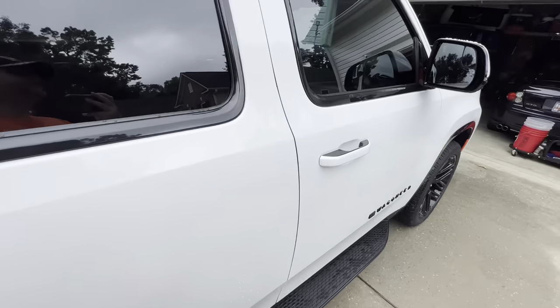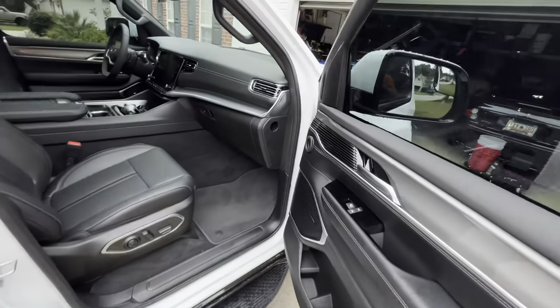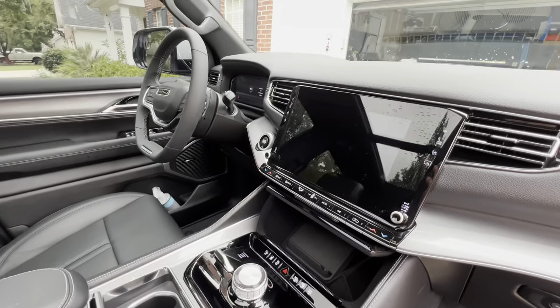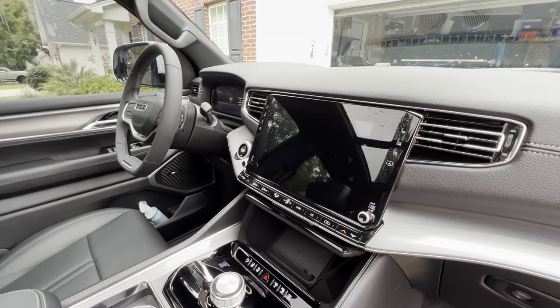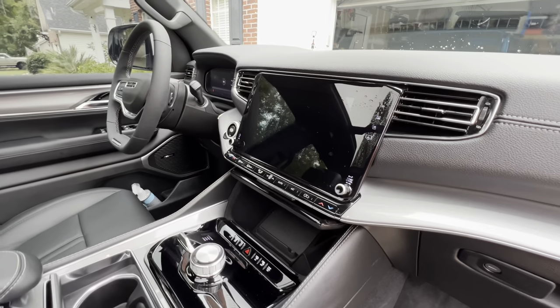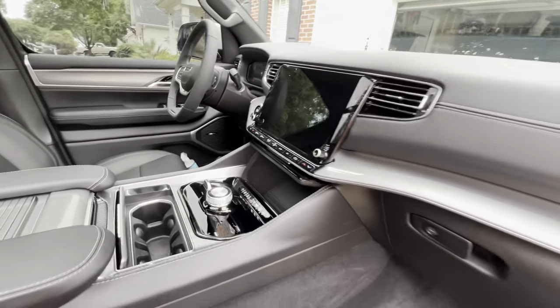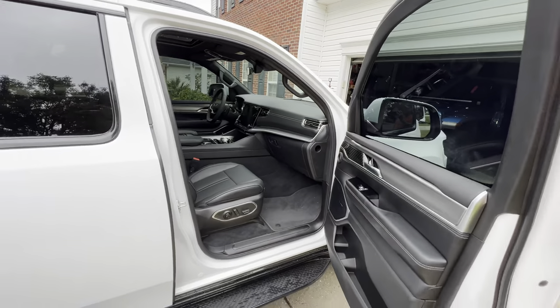Thus far, it has not been an issue for us in our Wagoneer. Most of the complaints we see actually tie back to the Grand Wagoneer, or the first edition of the Series 2 and Series 3 — that's where we're seeing most of those comments. But for ours, which is a second edition being the Carbide package, we have not had a problem with that.